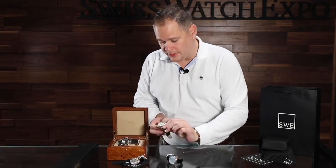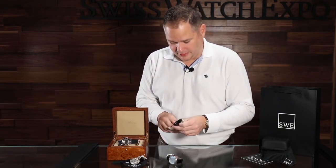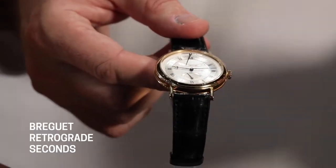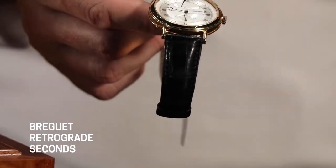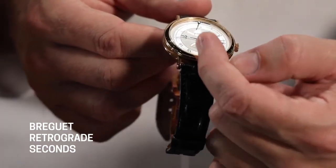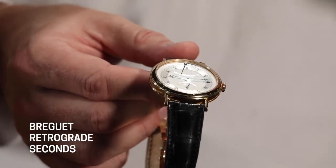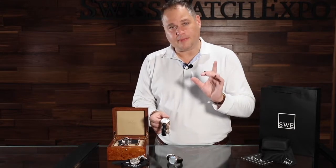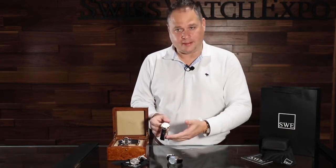Now we're going to go on to this watch, which is the retrograde seconds watch. This watch is interesting because what happens with the seconds is that the seconds hand goes across the dial, and as it gets to the end, it snaps back and starts again. So you don't have a sub-second hand that goes in the traditional circular pattern, and you also don't have one that goes outside around the edge of the dial — you have this very simplistic two-hand dial. You've got the retrograde seconds, which is just interesting to watch. It moves across the dial, gets to the end, flips back quickly, and starts again. You would think it would lose time doing that, but it actually doesn't — it's that same second. They account for that time in the reset.